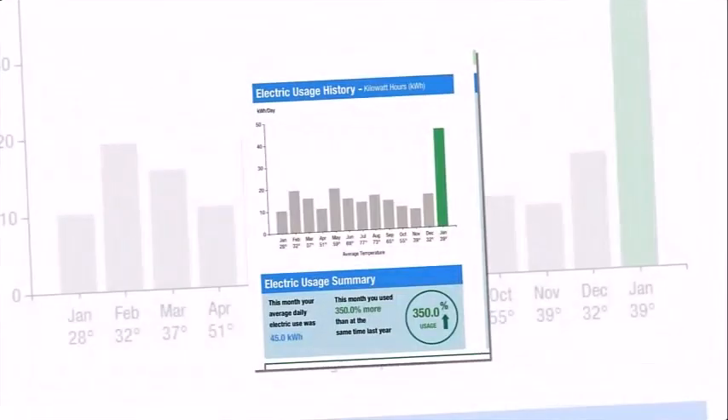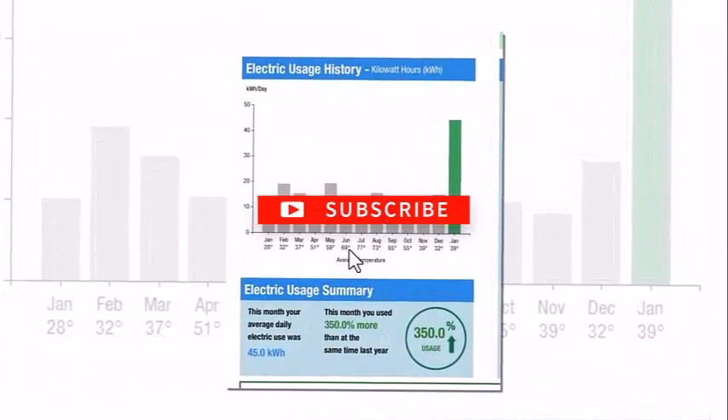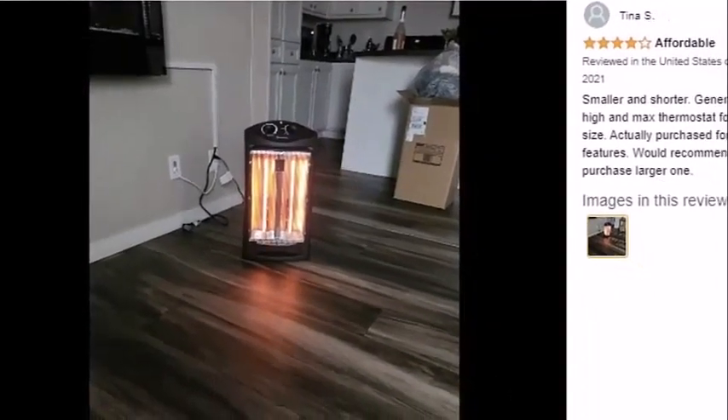The outside parts of the heater are made of plastic. The grill that covers the quartz tube is made of steel, and overall this heater is well built. Using the dials feels fine as they are not loose, and there is no trouble moving them around.